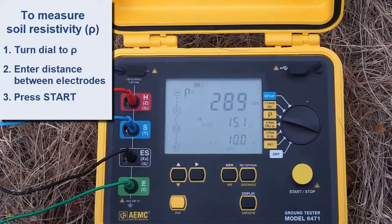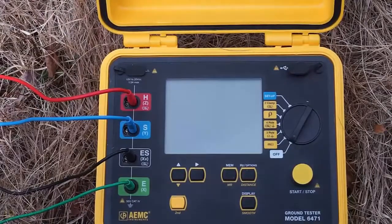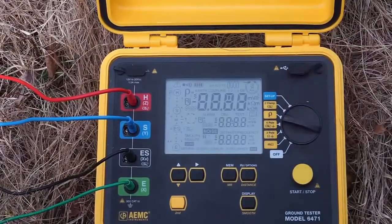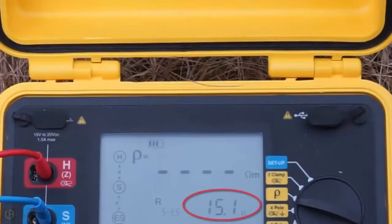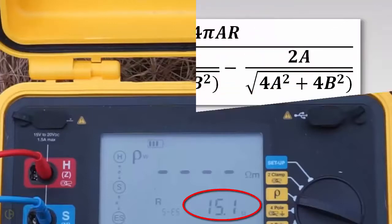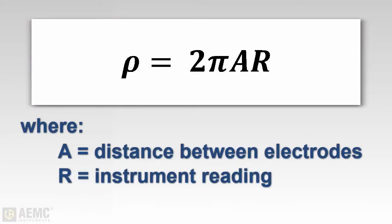This will save time and eliminate potential math errors. If your instrument doesn't offer automatic soil resistivity calculation, simply take a resistance reading. For example, if you don't enter the electrode distance, the rho setting on the Model 6471 displays soil resistance, which is 15.1 ohms. We can now use this value to manually calculate the resistivity of the soil. A more simplified formula can be used when the auxiliary electrodes are driven to a depth of approximately 1/20th of the electrode spacing distance, as done in our demonstration.